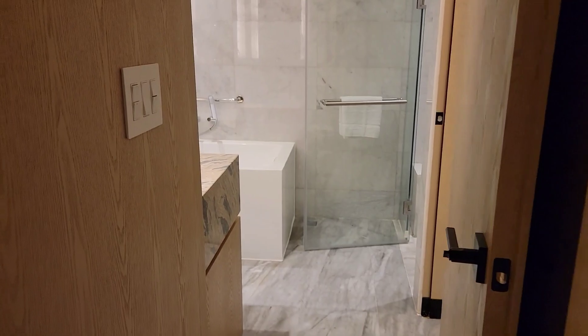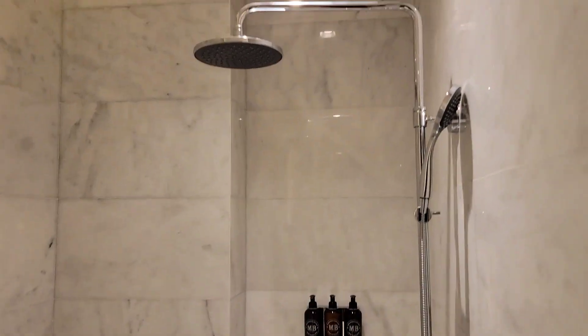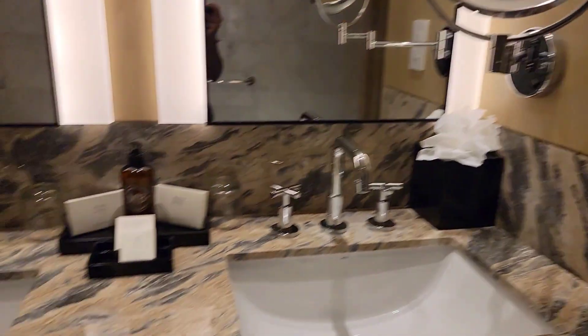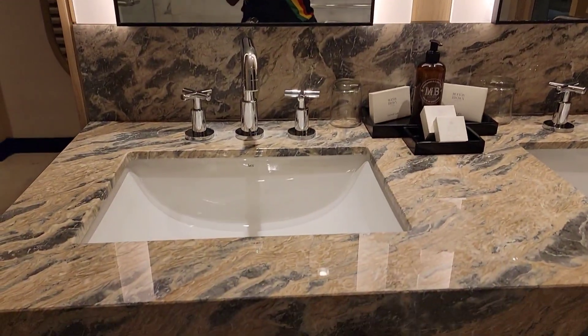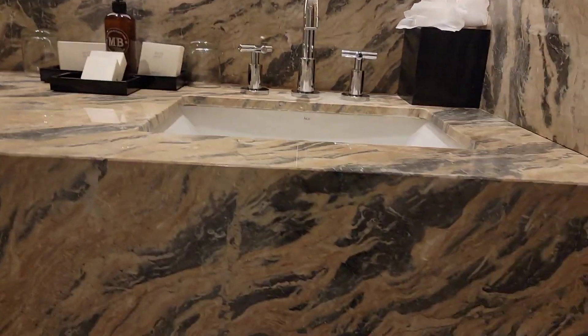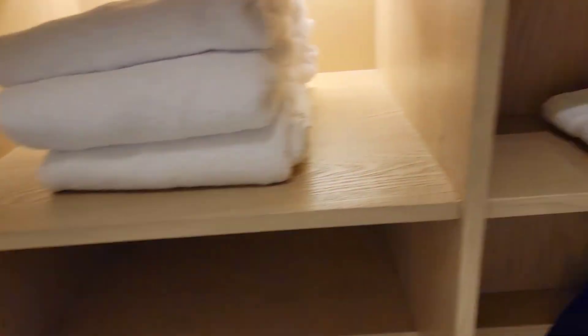Let me show you the bathroom. There's a toilet section, a standing shower section, a bathtub section if you want to do a bubble bath, and then there's the basin. For those interested in the decor — there are also the towels, tissue, and all of that.